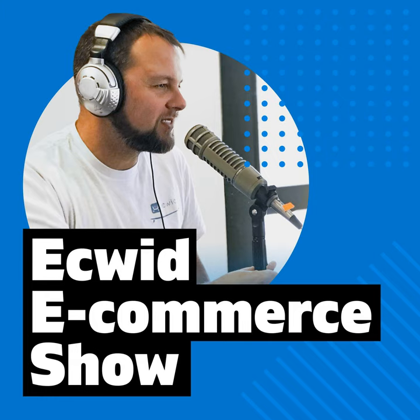This is the Ecwid E-Commerce Show with your host Jesse Ness, along with Richard Ote. Happy Friday — it's back again. I think this is episode number 34, so we've got 34 episodes in our belt.